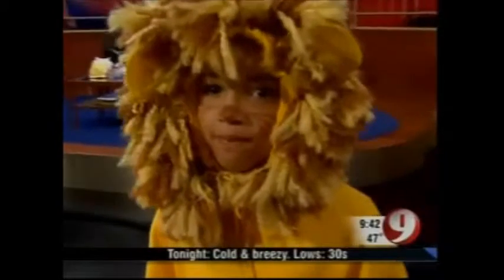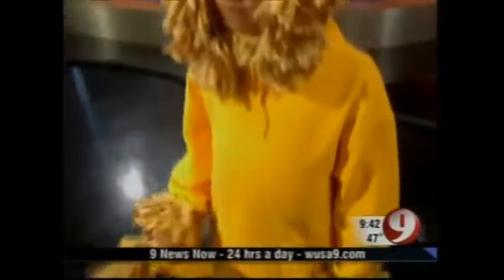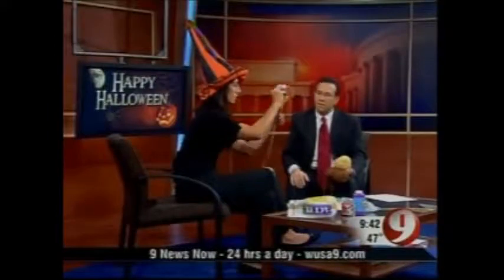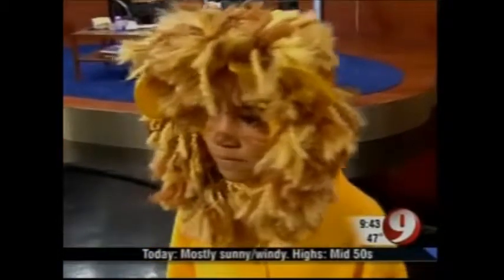This next one looks real simple too. Haley is looking very National Geographic in her lion costume. Very simply, this is a yellow hooded sweatshirt, which of course you can reuse. Around the top and sides is yellow and brown yarn, which you tie together in little bunches, then tie the whole thing together and fasten it with safety pins. This takes about an hour to make the mane. The ears are felt, and it all comes off so your child can wear the sweatshirt after Halloween.